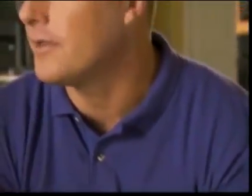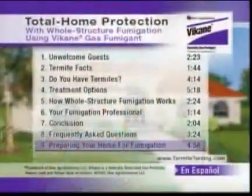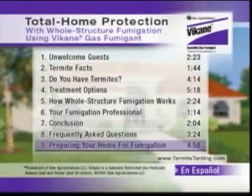Your fumigation professional will follow a proven process that has been used successfully for nearly 50 years to ensure all termites are eliminated. The process starts with preparing your home for fumigation. You can find complete details about preparing your home on the menu screen of this DVD.